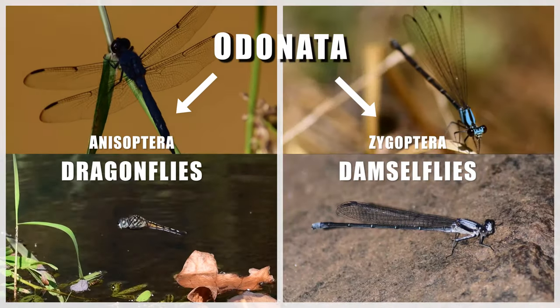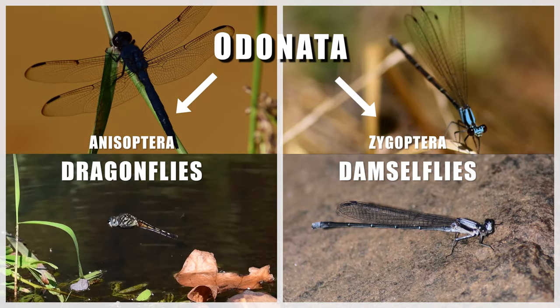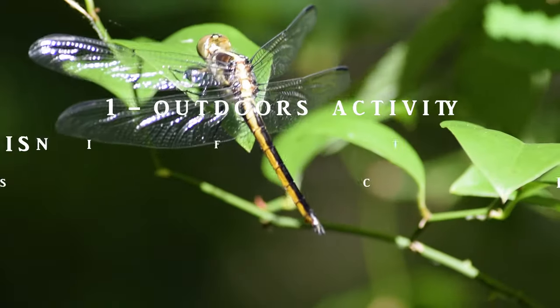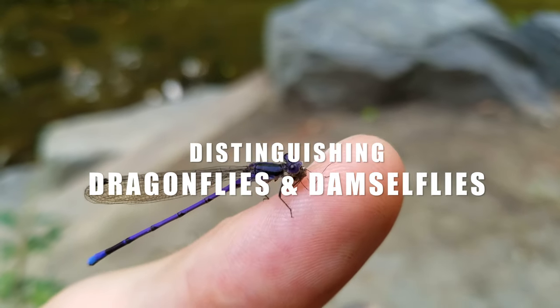Odonata is the order of insects comprising dragonflies and damselflies. We collectively refer to them as odonates. Let's look at a few distinguishing features between anisopterans, or dragonflies, and zygopterans, or damselflies.